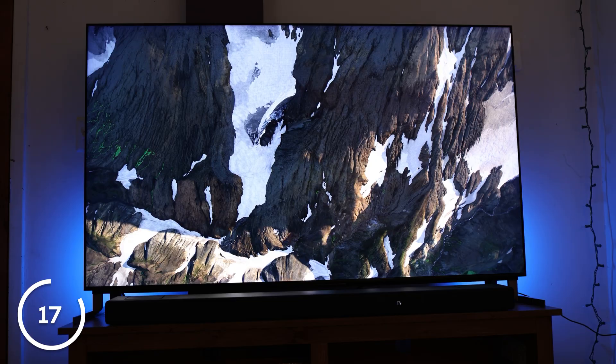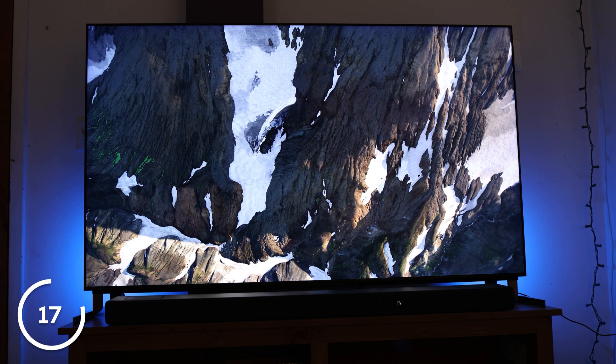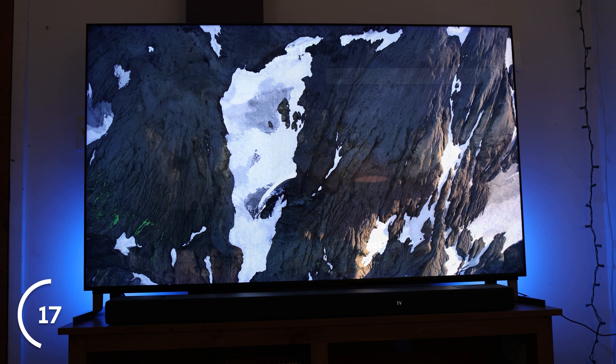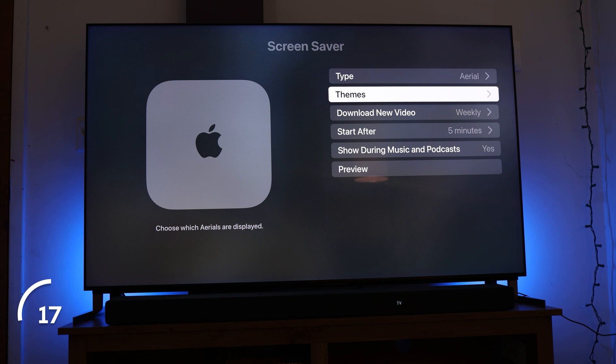Number 17: you can actually customize the screensaver to show basically whatever you want. One of my favorite features of the Apple TV are the beautiful screensavers it comes with. But if you really just like the underwater ones or the drone shots over landscapes, you can customize that within settings. Alternatively, if you want your own photos or home videos, you can set those as well so they display whenever you're not watching your TV.